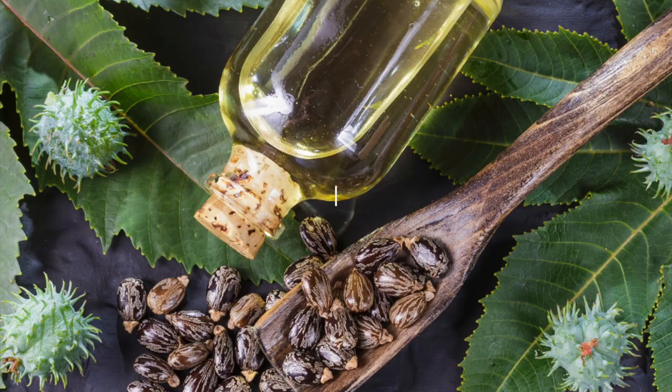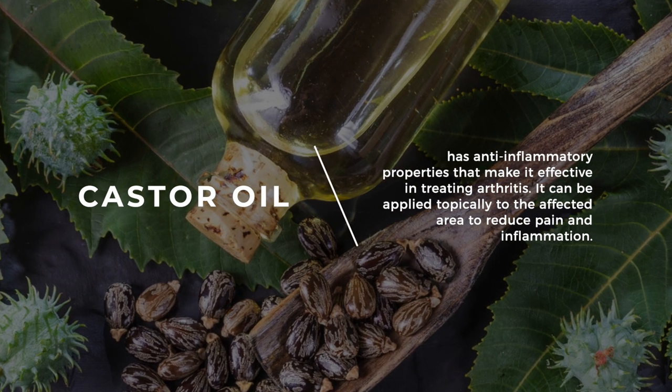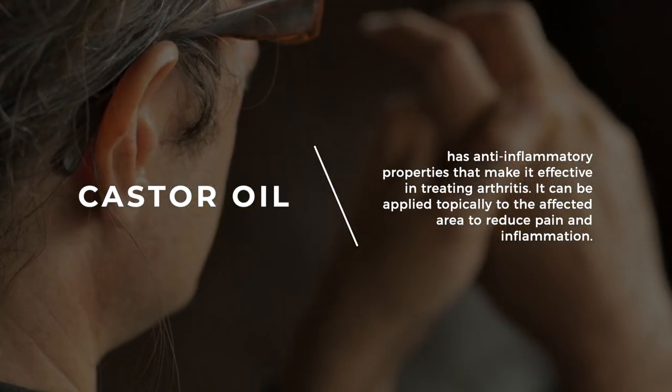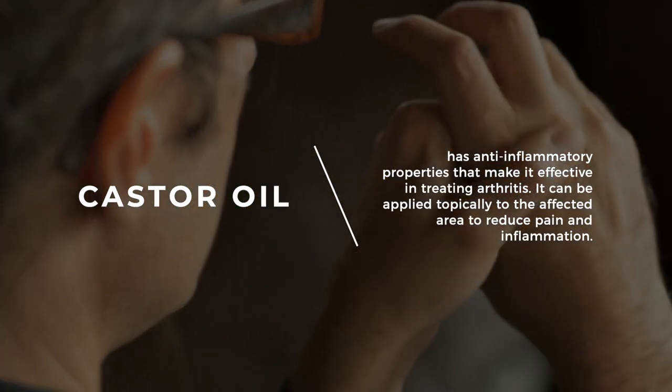Treats Arthritis: Castor oil has anti-inflammatory properties that make it effective in treating arthritis. It can be applied topically to the affected area to reduce pain and inflammation.